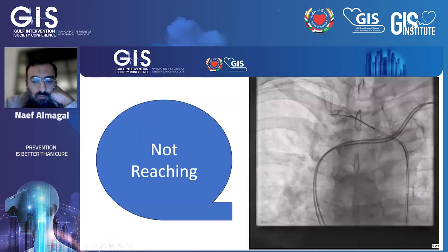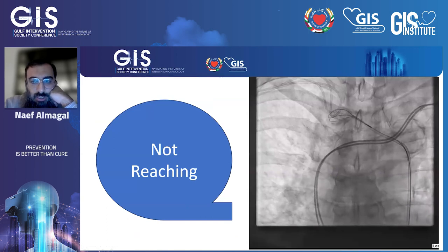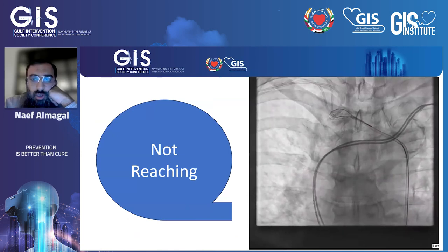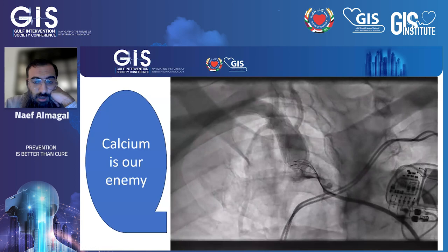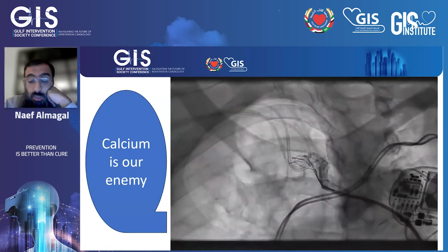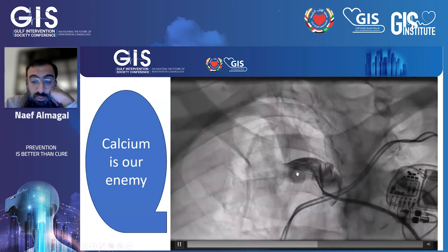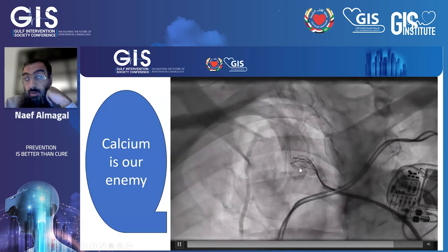At first, we tried but the snare could not reach the distal part of our catheter. We performed an angiogram, and as you can see, calcification was a major issue. It appeared that the calcium was the main obstacle here, and it seems it was the primary problem in this case.